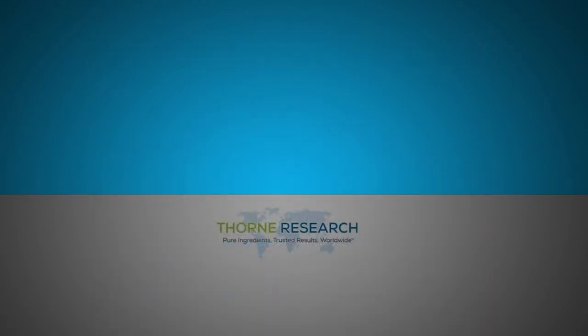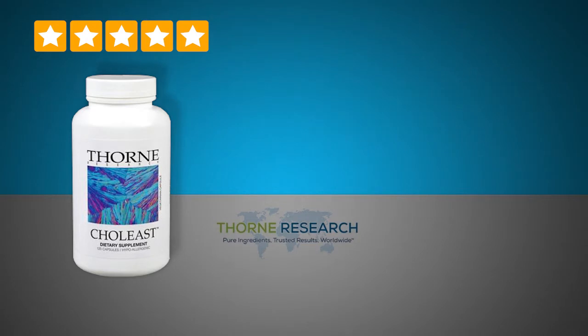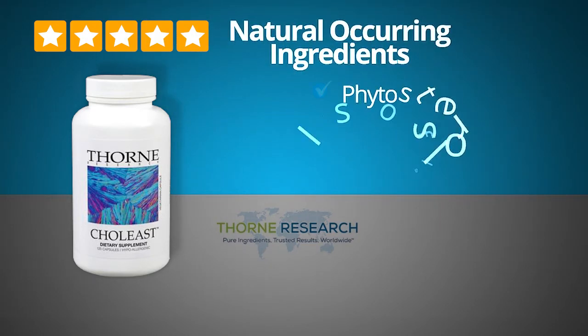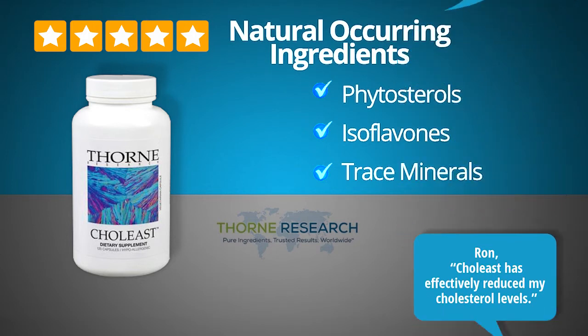Coal East Red Yeast Rice. This 5-star rated red yeast rice and CoQ10 complex contains only naturally occurring ingredients such as phytosterols, isoflavones, and trace minerals for support of cardiovascular health and healthy cholesterol levels. Camille, a customer from Arizona, said: 'I have had excellent results with Coal East. Thank you for this wonderful product.' And Rob from Montana said: 'Coal East has effectively reduced my cholesterol levels.'